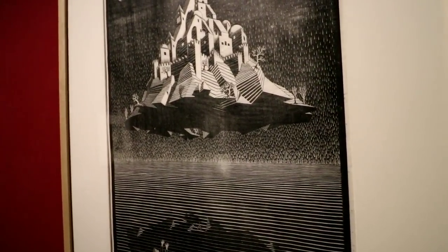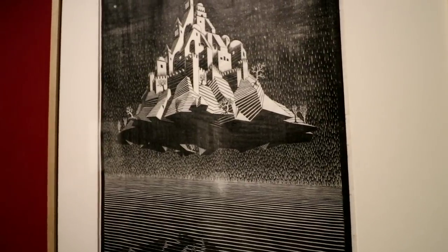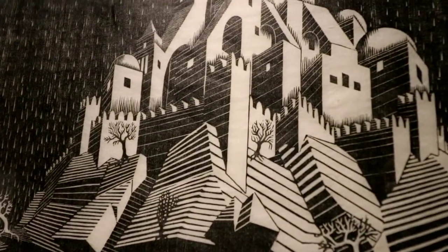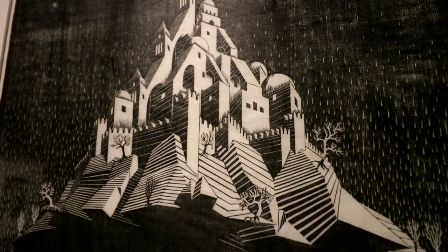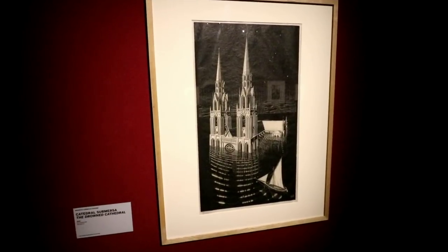Now when I was in art school, one of the things they pointed out was how he used vertical lines and the way he used his lines to create depth. Like if you see in there, you can see all those horizontal lines and then the rain and everything. And this one's called the Drowned Cathedral right there.